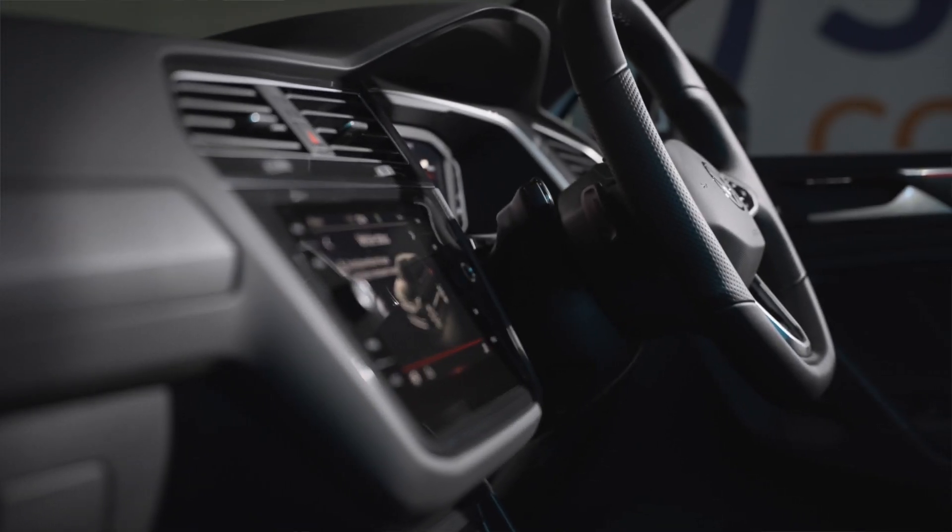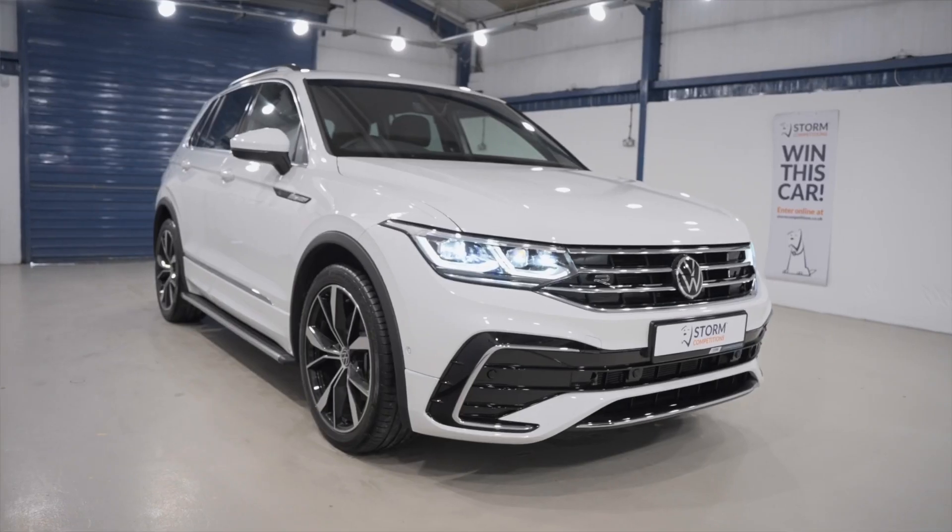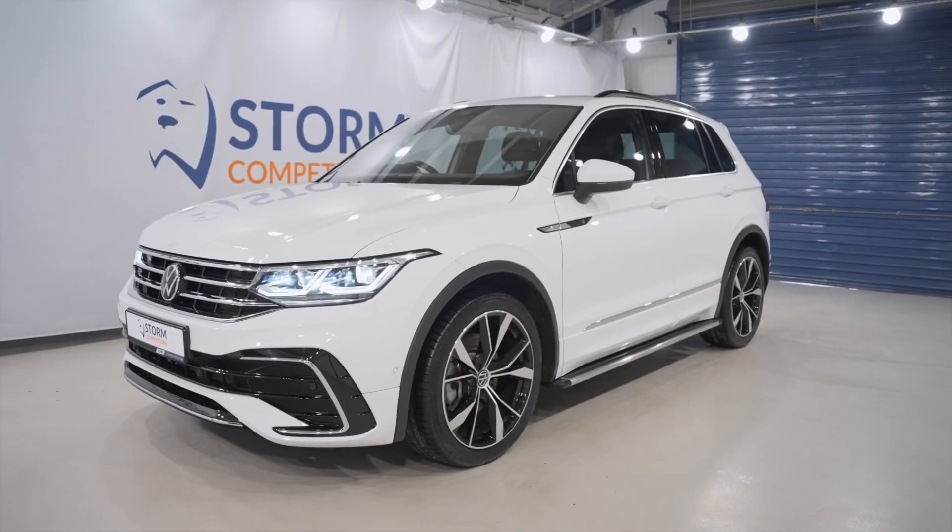So for your chance to win this 2021 latest model Tiguan for only £12, go to stormcompetitions.co.uk. It's absolutely stunning — get in!